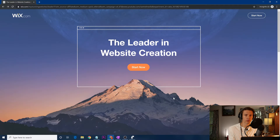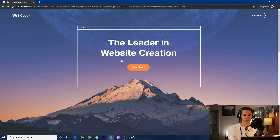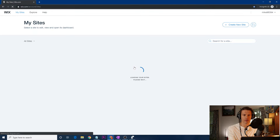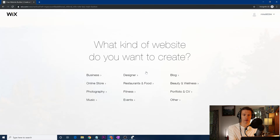I'm starting off this Wix tutorial on the landing page. This is where you'd end up if you click the link in the description. Click 'Start Now,' and it'll bring you through creating your first site under your new account. Then it asks what type of site you want to create — there are endless options, and this can help you decide exactly what your site is for.